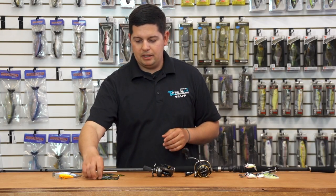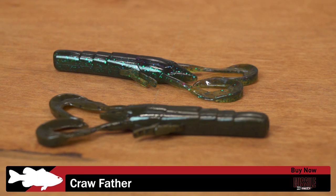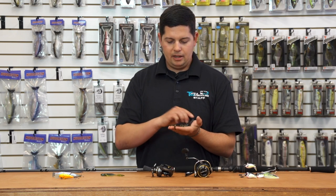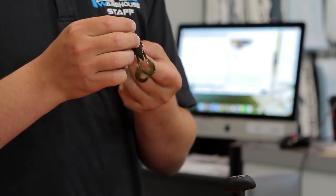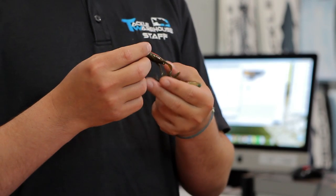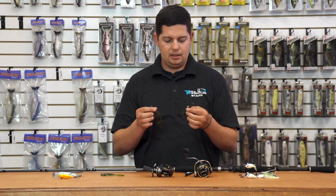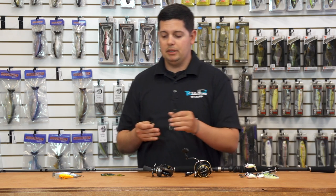Up next from Missile Baits — everyone loves their soft plastics, one of the best in the business. They've got their new Crawfather bait: a small, compact craw with J-shaped legs and a nice cupped lip for a ton of action. It's real slim with little appendages — great for flipping and pitching in tight cover. Use it as a jig trailer, swim jig trailer — lots of applications. A pretty realistic small craw bait.